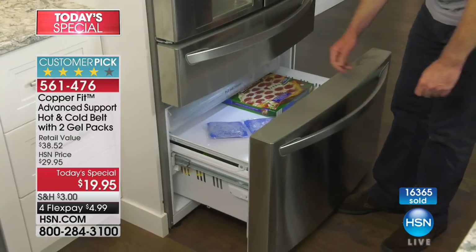It's our best value of the day, and that's why over 16,000 of them have been sold just today alone. The best value you can find any place in the country — a $38 value — for under $20 today.